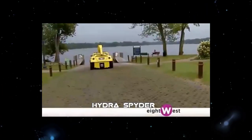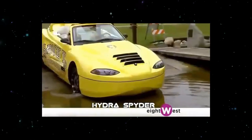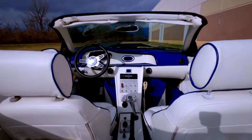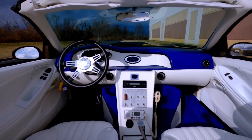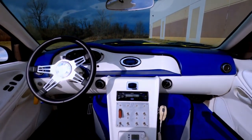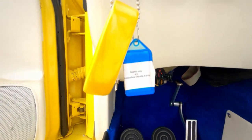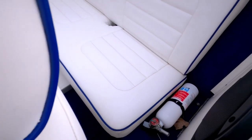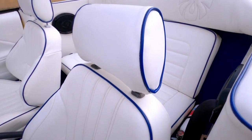Its retractable wheels and hydrodynamic hull allow it to seamlessly transition from land to water and back again. Inside, the Hydra Spider is just as impressive as its exterior. The cockpit is designed to provide maximum comfort and convenience for the driver and passengers.